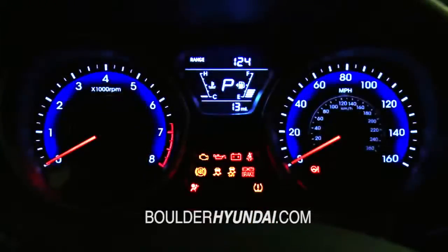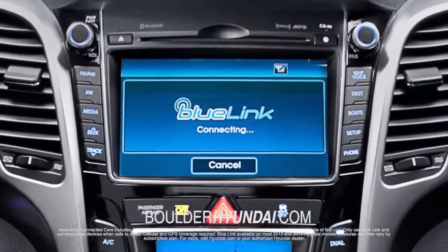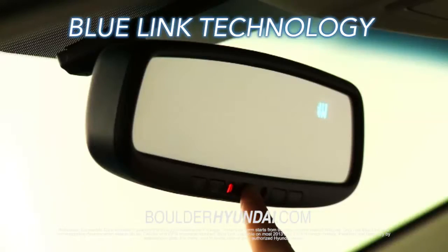If you are looking for technology, then you'll enjoy Hyundai's Advanced Blue Link Technology right at your fingertips.